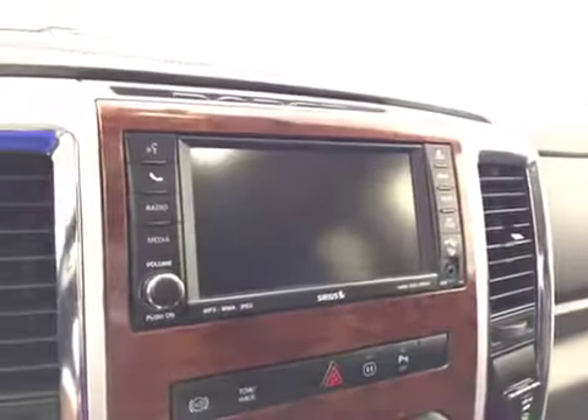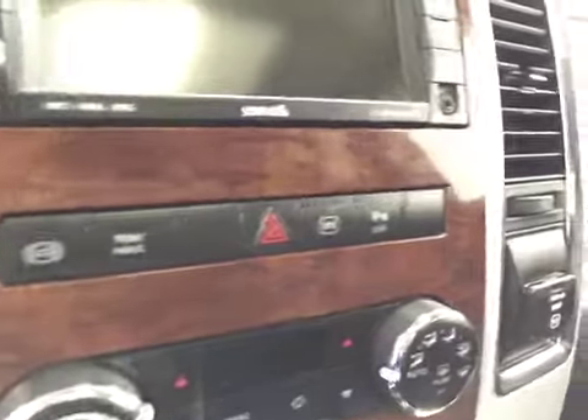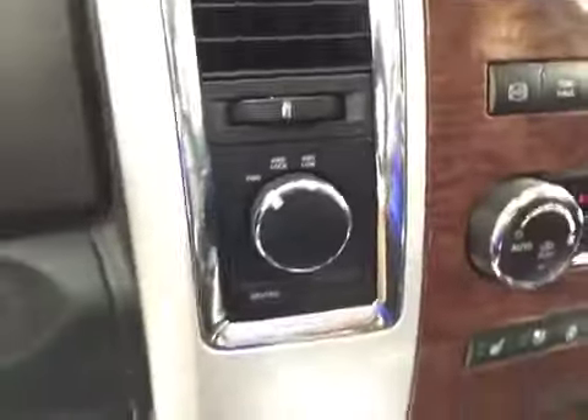Garage door openers, touch screen AM/FM radio with CD player, auxiliary USB capabilities, exhaust brakes, parking sensors, dual zone electronic climate controls, heated and cooled seats, heated steering wheel, and four-wheel drive controls.